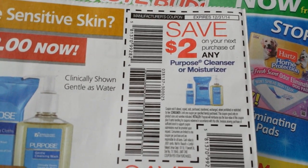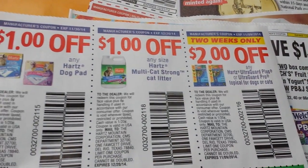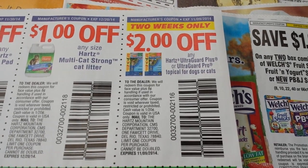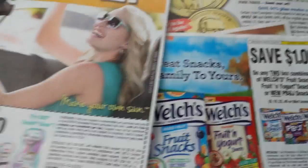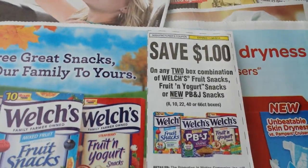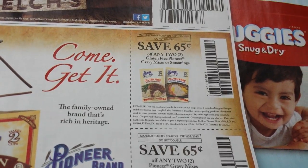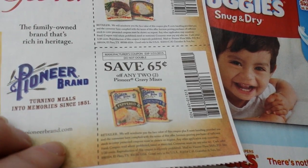That's what we've been getting those funny coupons for at Rite Aid that say any Purpose item. And $2 on your next Purpose Cleanser or Moisturizer. $1 off any Hearts Dog Pad. $1 on Hearts Multi Cat Strong Cat Litter. Two weeks only on this. $2 off any Hearts UltraGard Plus or UltraGard Pro Topical for Dogs or Cats. $2 on Bic Disposable Razors. $1 on two boxes of Welch's Fruit Snacks, Fruit and Yogurt Snacks, or the new PB&J Snacks. $0.60 on two Gluten Free Pioneer Gravy Mixes or Seasonings. $0.65 on two Pioneer Gravy Mixes.